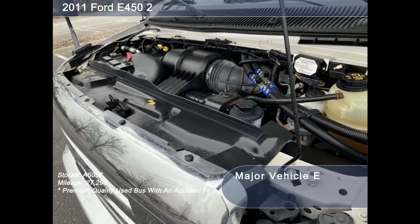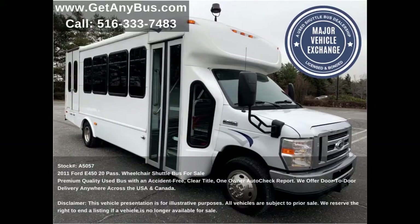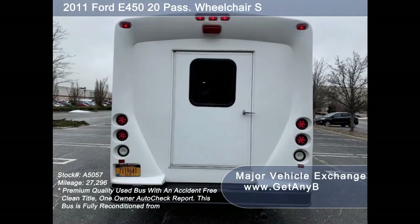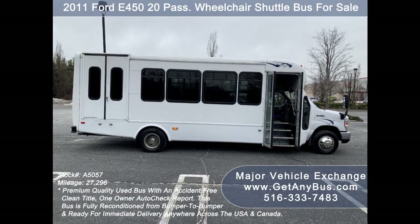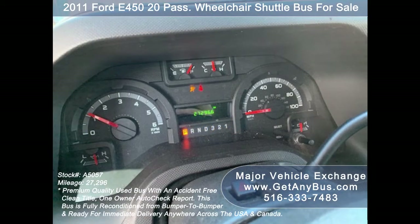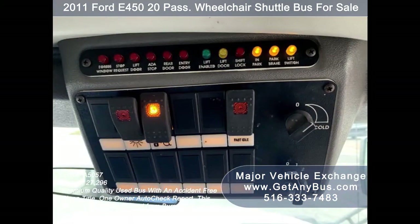All other mechanical functions are in excellent working condition and all fluids have been checked and changed as needed. This used mobile medical bus for sale features a 2011 Ford E450 Starcraft Super Duty chassis, rear door, exterior auxiliary lighting, tinted T-slider windows, manual passenger door, Braun electronic wheelchair lift, anti-lock brakes, tilt wheel and cruise control, with 27,296 miles, high-capacity front and rear air conditioning, and a rear heating unit for colder months.